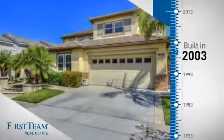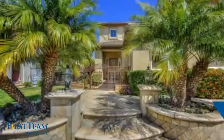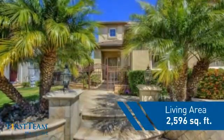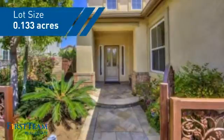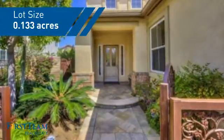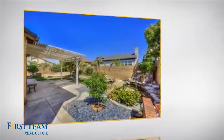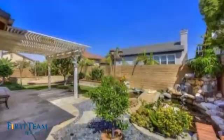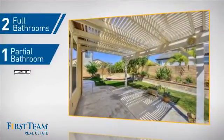This property was built in 2003 and features over 2,500 square feet of space, giving you a spacious layout to play host or kick back and relax after a long day. Inside you'll find four bedrooms, so everyone has a private space to come home to, as well as two full bathrooms and one partial bathroom.